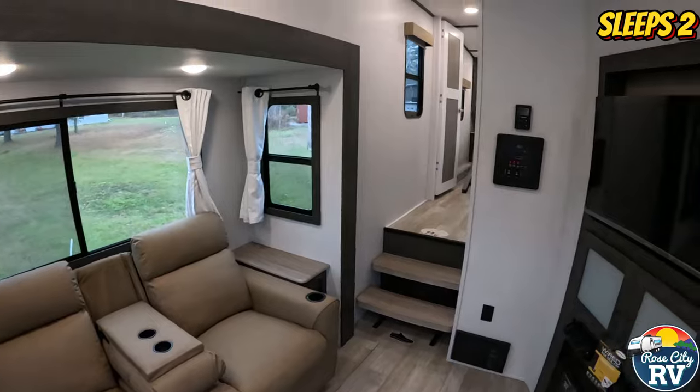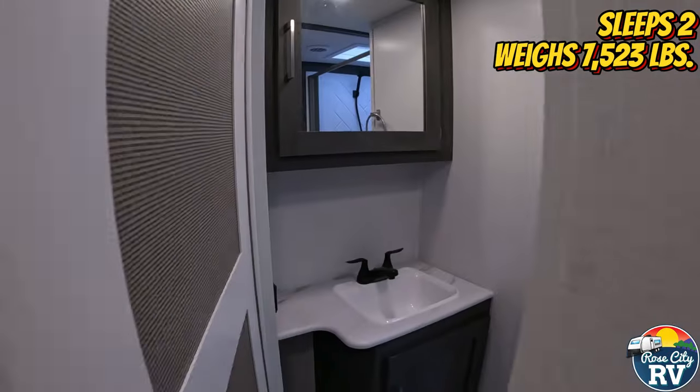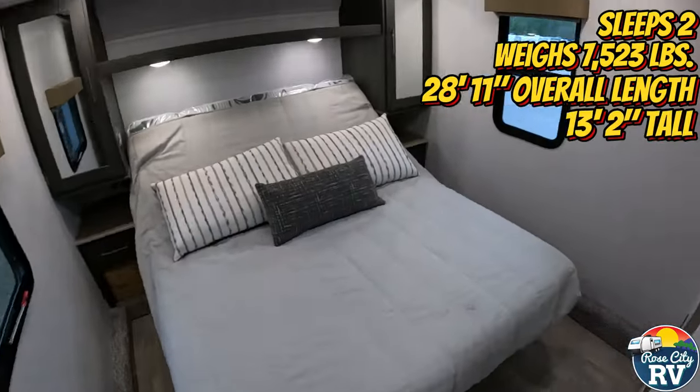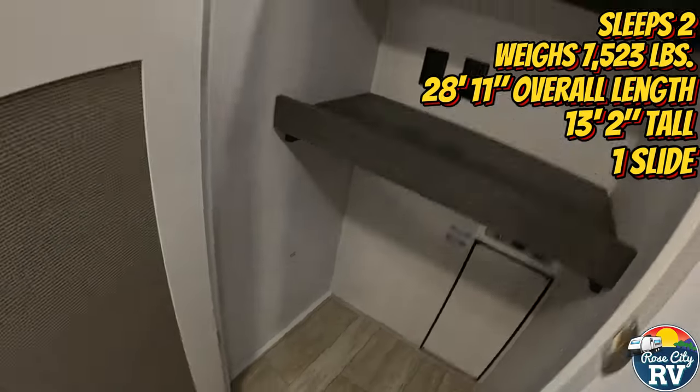This model can sleep up to two people, has a weight of 7,523 pounds, has an overall length of 28 feet 11 inches and a height of 13 feet 2 inches, and features one slide out. So let's take a look inside.